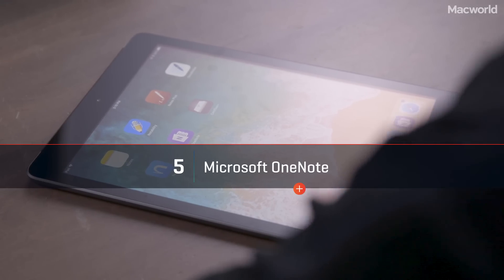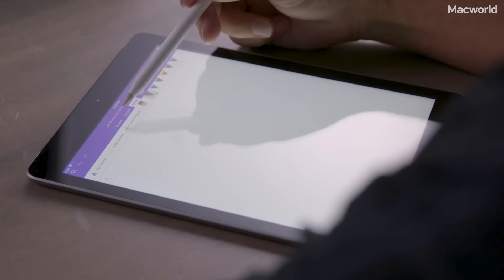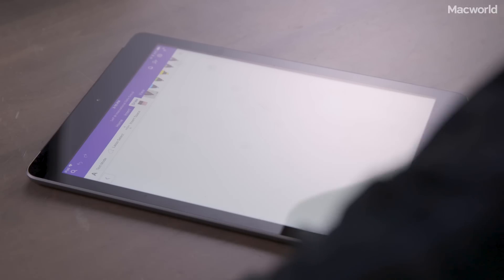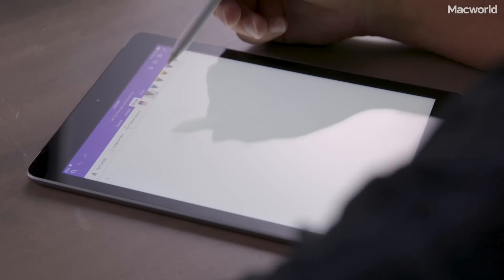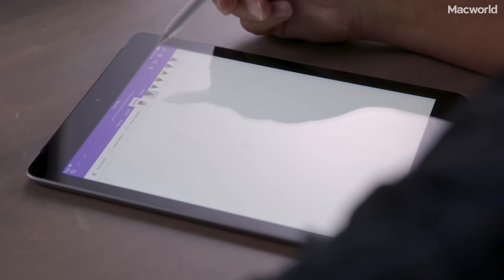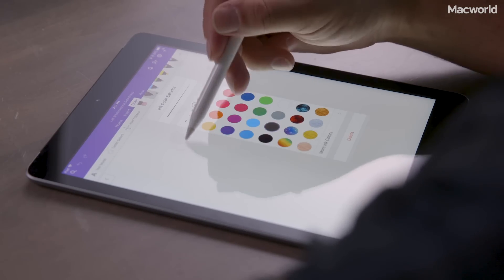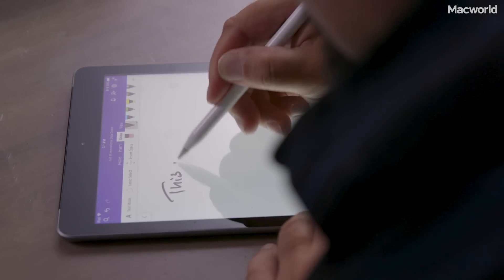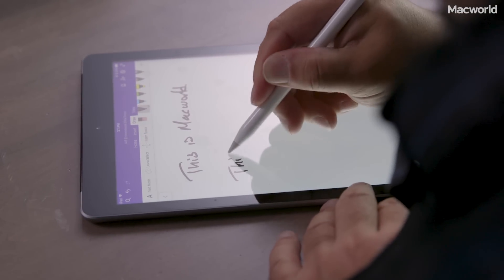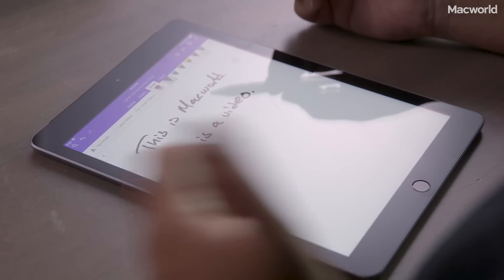The next app we're going to look at is actually a Microsoft app — this is Microsoft OneNote. There's a good chance you've used OneNote before; it's a very robust app, especially for text, and you can insert photos, tables, and files. Since we're working with the Apple Pencil, we're focusing on the drawing section. In many ways it's similar to Apple's own app — simple tools, a pen, blue pen, green pen, highlighter — but unlike Apple's Notes you can actually adjust the stroke width.